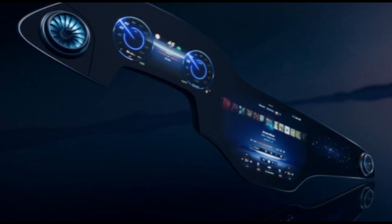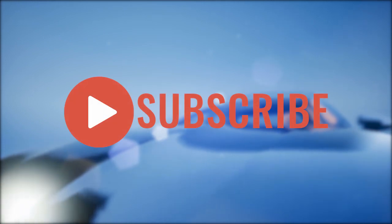This is Automotive Reviews. Thanks for watching — remember to like, share, and subscribe for more interesting videos.